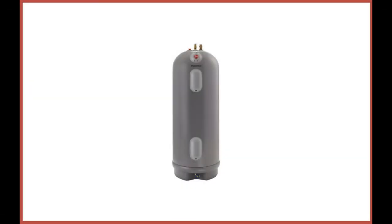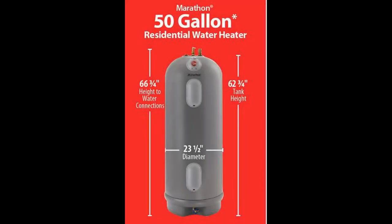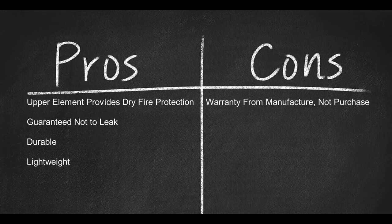Coming in at number five: the Rheem MR50245 Marathon Tall Electric Water Heater, 50 Gallon. If you're looking for a storage water heater instead of tankless, this might interest you. For a 50-gallon tank, this unit is fairly lightweight while being plenty durable. One of the best features is that it's guaranteed and warrantied not to leak as long as you own your home. The polybutene tank is corrosion and rust resistant for longevity, and the filament wound fiberglass lends to its unit strength. This water heater comes with a limited lifetime warranty and a 6-year warranty on parts. It's well insulated and holds heat well, even if the power goes out. These tanks are well known for being leak-free and highly reliable for the long term. Pros: upper element provides protection against dry firing, guaranteed not to leak as long as you own your home, durable, lightweight. Cons: warranty on parts is from date of manufacture, not purchase.